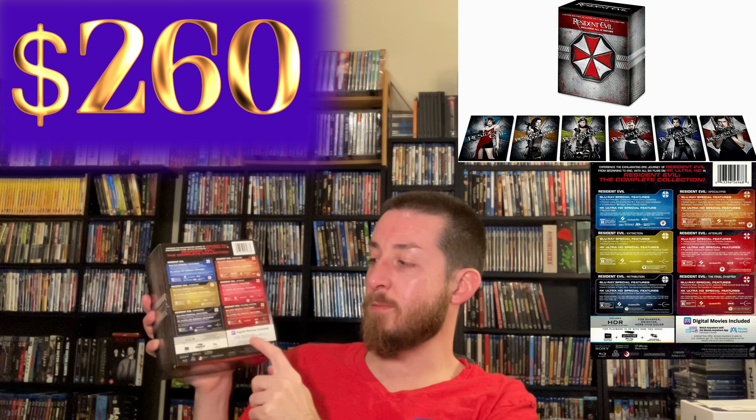Next up we've got the Resident Evil Limited Edition Collection. I just recently talked about this on my upcoming and new releases announcement video, and on that I mentioned a new Underworld collection coming out in the same type of box set — I've already pre-ordered mine. Sony has been doing a lot of these very limited edition collector sets. When Resident Evil came out I didn't realize how limited it was — they printed it for a very limited time around the holidays and then discontinued it without letting anybody know and have never reprinted it. Right now these sell regularly for about $260.